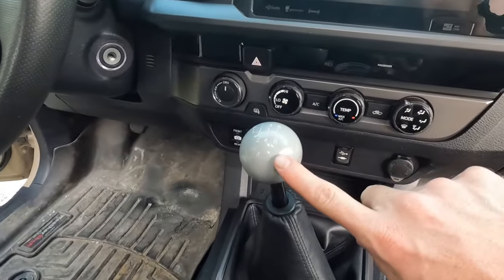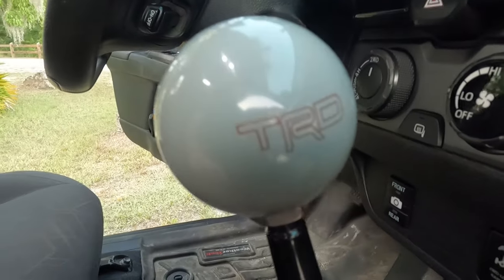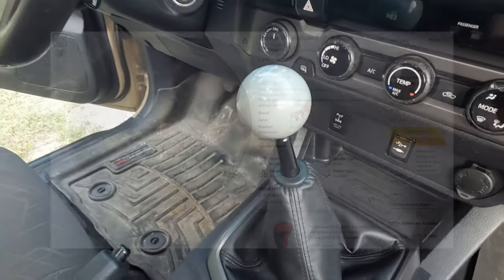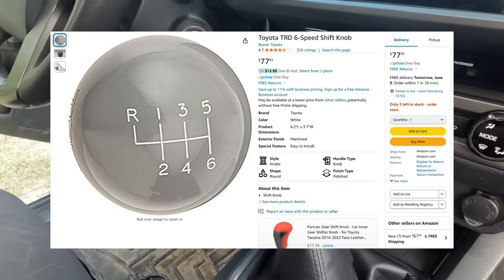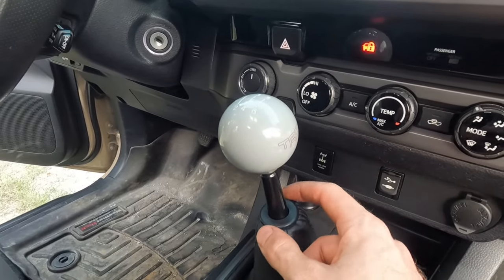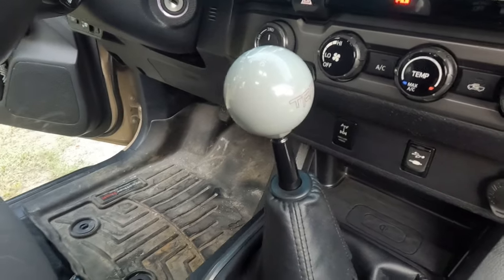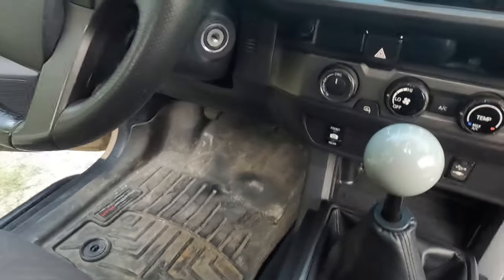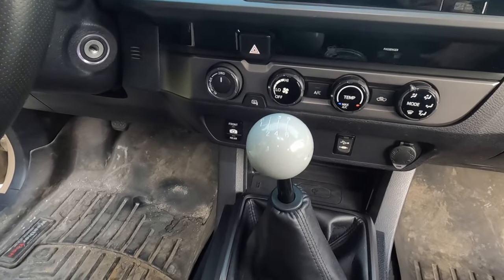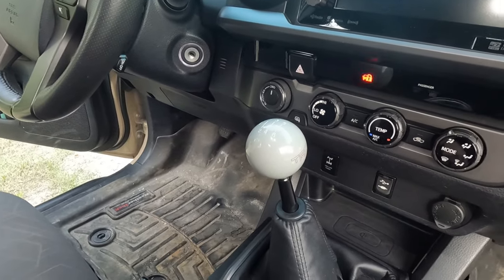The next item on the list is my TRD shift knob. I don't know if TRD actually makes this one, but it's got a cool TRD logo on the side as well as the shift pattern on top — a great looking change from the stock one. To install it you have to modify the boot a little bit; it has a collar that attaches to the stock shift knob, so I took that off and put in a rubber grommet. It turns out really great, and there are lots of different shift knobs available even for automatics.